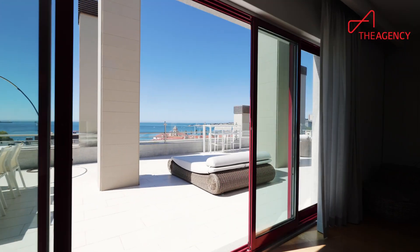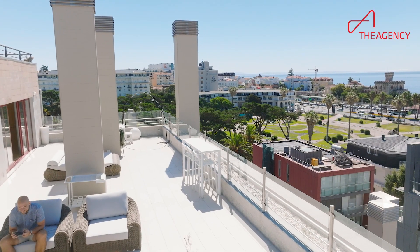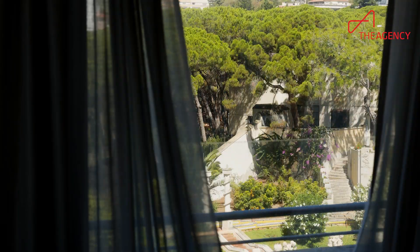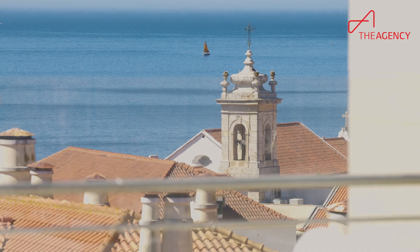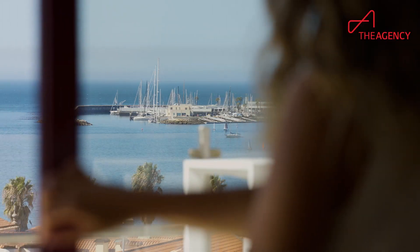This is the type of apartment where you can really do inside-outside living — sit outside, take in the view, relax. What I love about this apartment is that you have windows all the way around, so no matter where you are you have a really good view and lots of light.